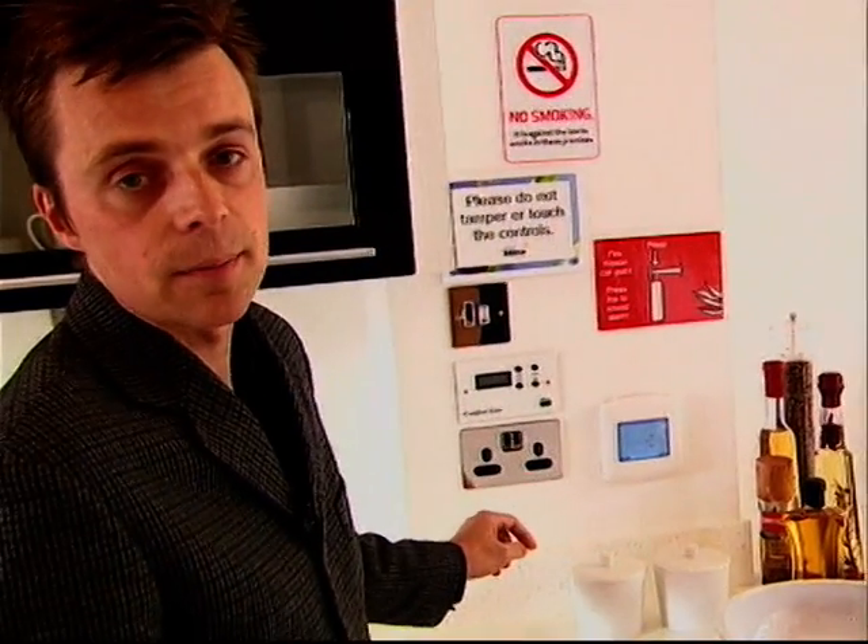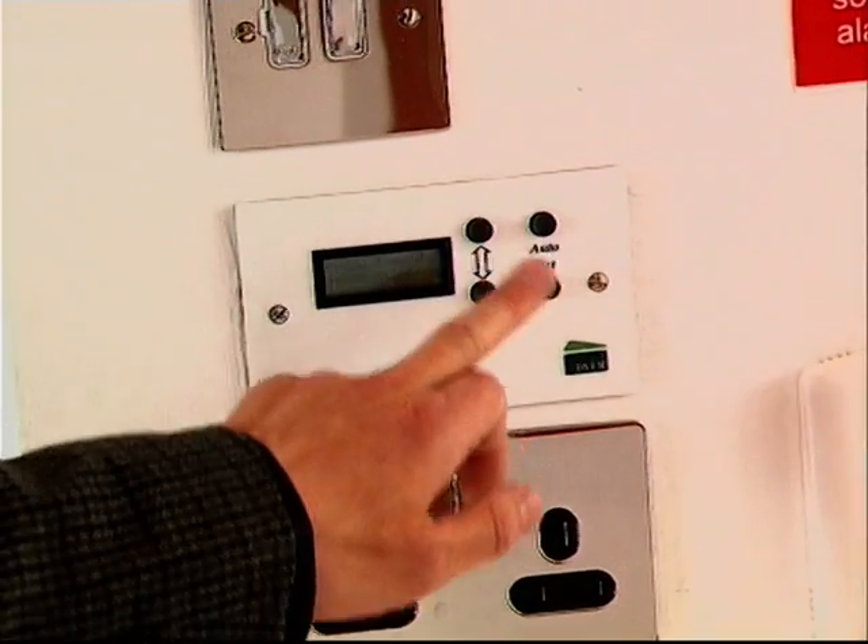I also have the ability to open and close the roof lights automatically in the summer. By pressing these buttons here I can open them to allow the excess heat to be vented through the building and released without using additional energy.